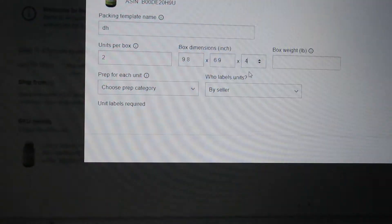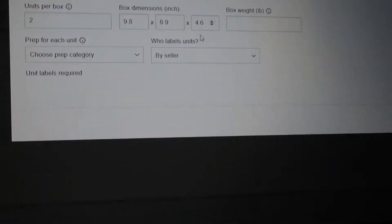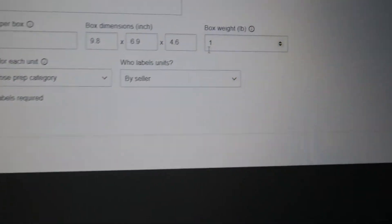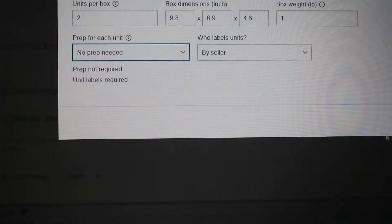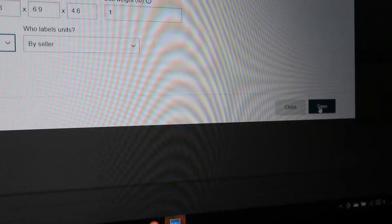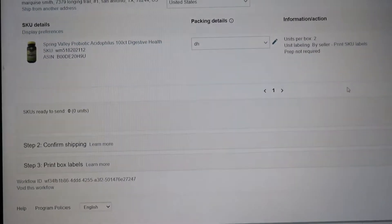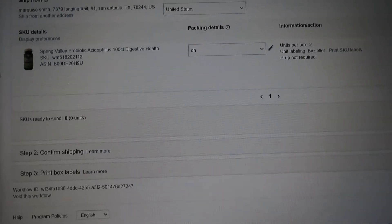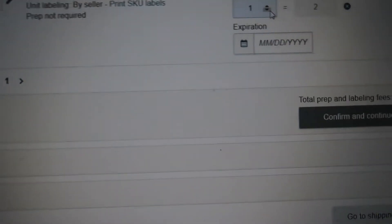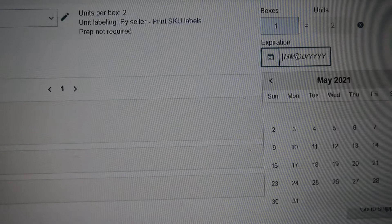The weight is only one pound. No prep needed. Click 'Save' — boom.